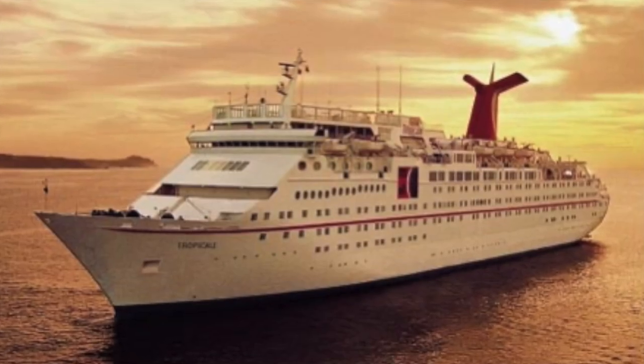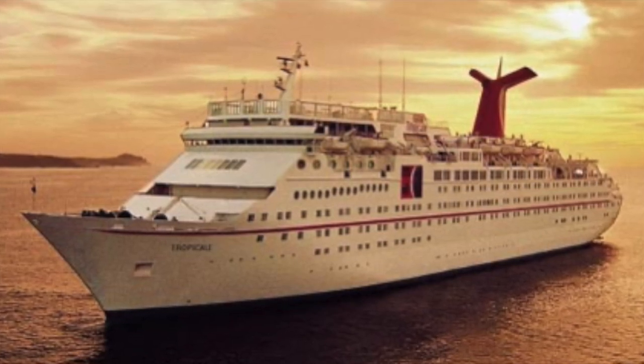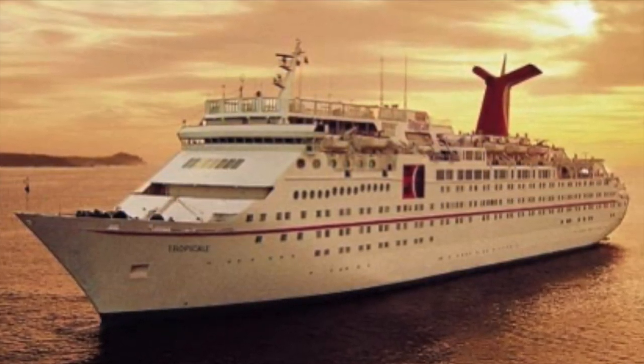Today I wanted to share with you the history of a ship that was incredibly popular with cruise fans all around the world: the MS Tropicale.